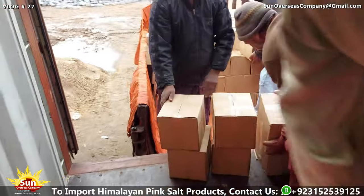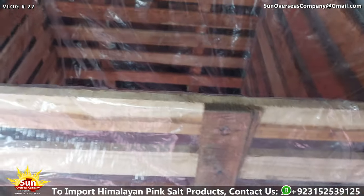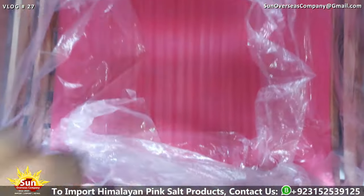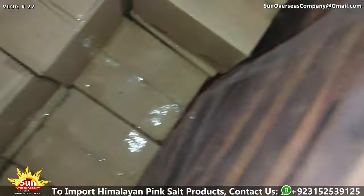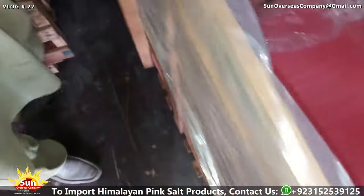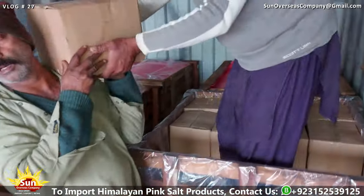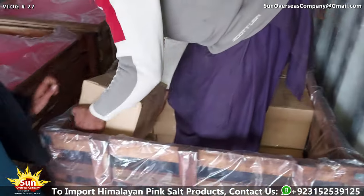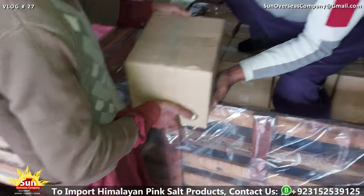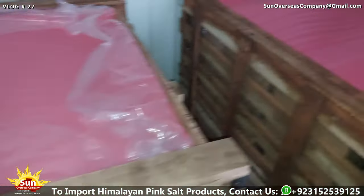After the pallets are fully loaded and inspected, they are positioned within the export containers, ready to embark on their journey to destinations spanning the globe. The containers are arranged to accommodate multiple pallets, maximizing space efficiency and minimizing transportation costs. As the containers are sealed and secured for transport, each pallet represents a meticulously curated collection of Himalayan pink salt bricks and tiles destined to enrich homes and businesses worldwide, underscoring the significance of the export process in fostering global connectivity and commerce.